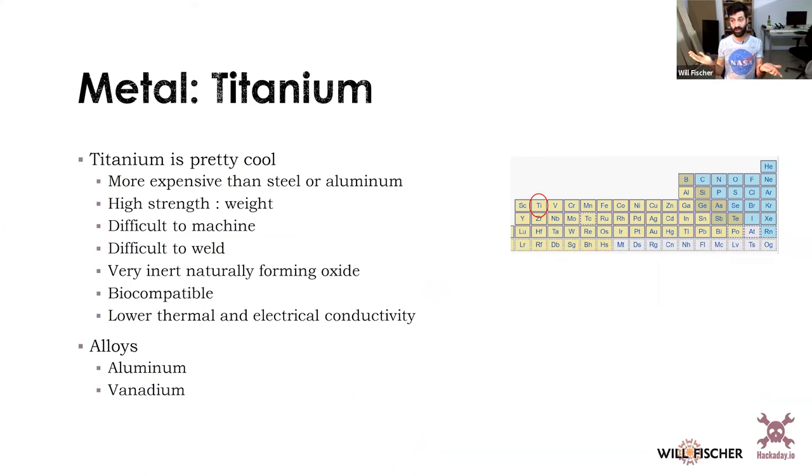Titanium is another really great metal. It's more expensive than steel or aluminum but has a very high strength-to-weight ratio. It's a pain to machine because it's gummy and clogs tooling. It's also difficult to weld because it reacts with oxygen, but it forms a very inert oxide, which is why it's so biocompatible — great for implants, and cheaper than other biocompatible metals like platinum and gold. Titanium has lower thermal and electrical conductivity than your average metal and is commonly alloyed with aluminum and vanadium, with its own separate numbering system.